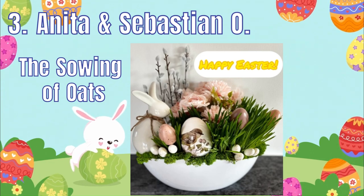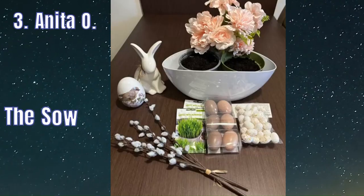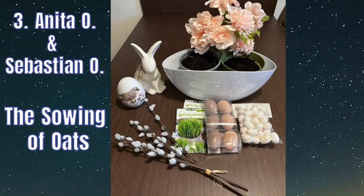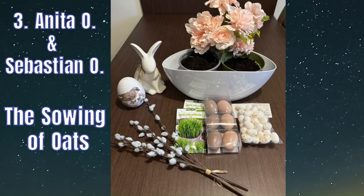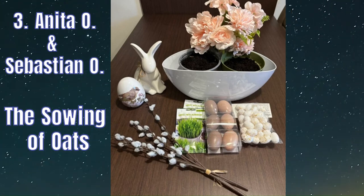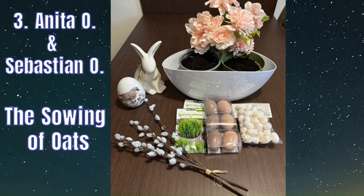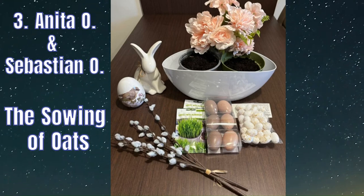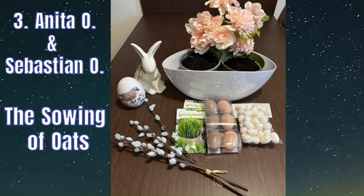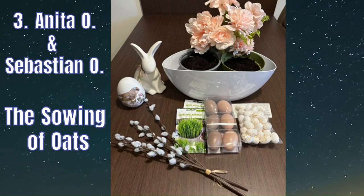I would like to present an Easter tradition that can't be missing from our home — the sowing of oats, which we later use to make an Easter decoration. Oats mean life, rebirth and resurrection, and the growing shoots remind us of nature reborn in spring.